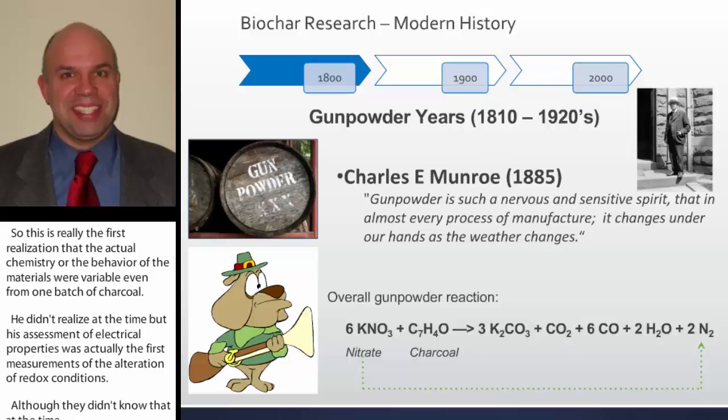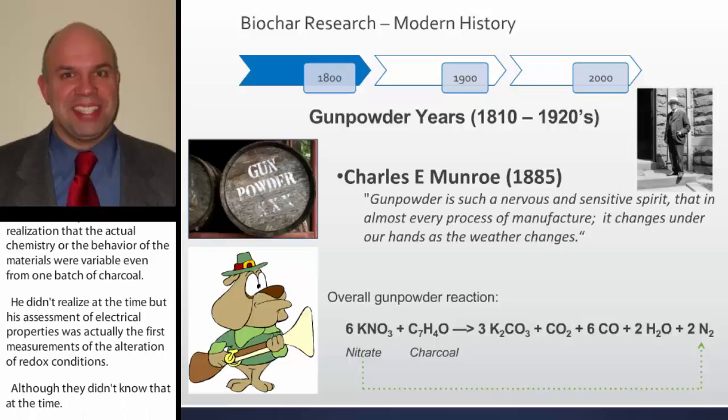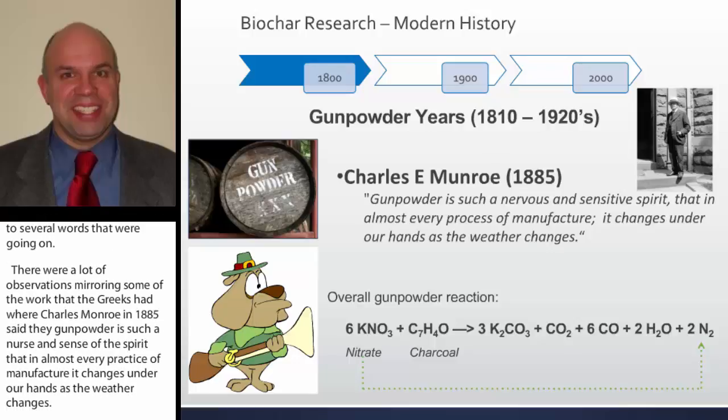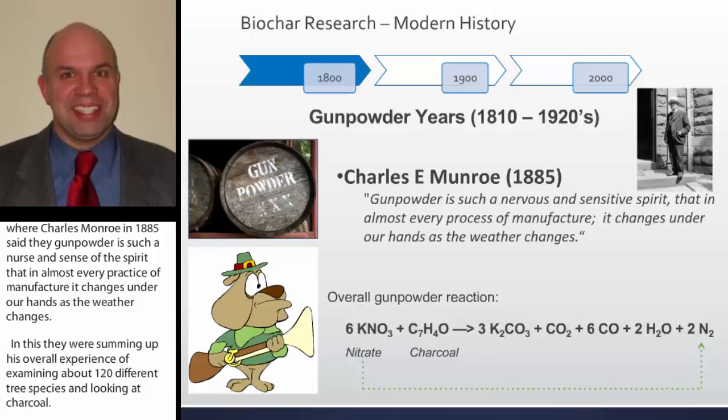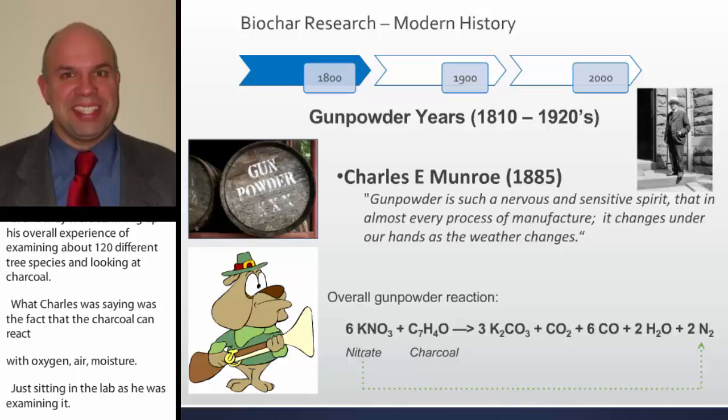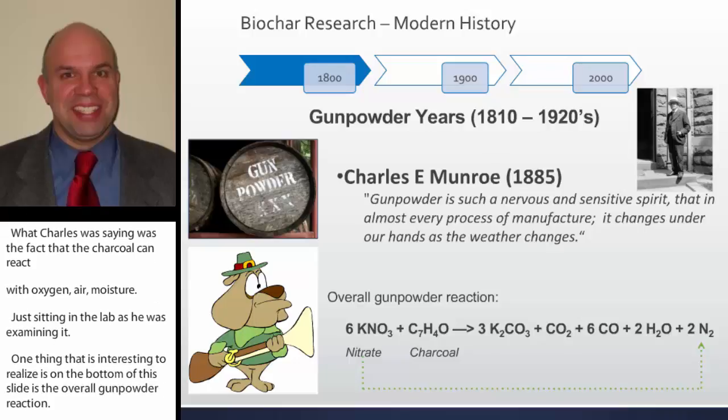After the 17th century, going into the early 1800s to 1920s, it was the gunpowder research years due to several ongoing wars. Charles Monroe in 1885 said that 'gunpowder is such a nervous and sensitive spirit that in almost every practice of manufacture, it changes under our hands as the weather changes.' He was summarizing his experience examining about 120 different tree species and their charcoals. What Monroe was seeing was that charcoal reacts with oxygen, with air, and with moisture just sitting in the lab. Notably, the gunpowder reaction resembles a denitrification reaction, except no microbes are involved.